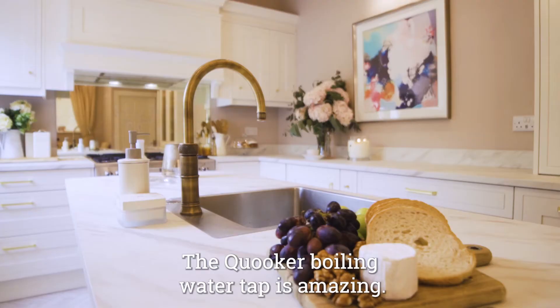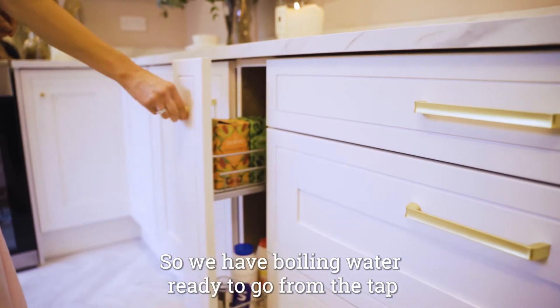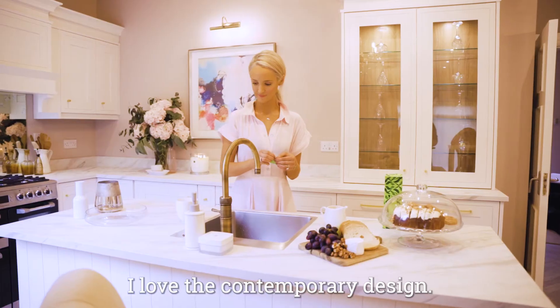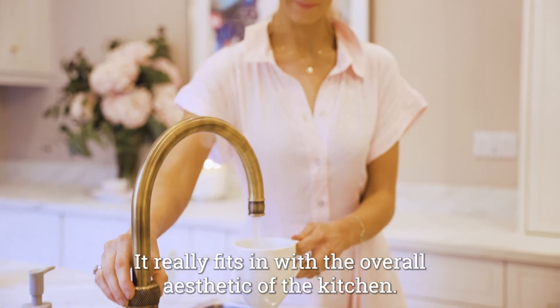The boiling water tap is amazing, we absolutely love it. We have boiling water ready to go from the tap whenever we want it, whenever we need it. I love the brass finish, I love the contemporary design — it really fits in with the overall aesthetic of the kitchen.